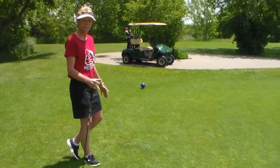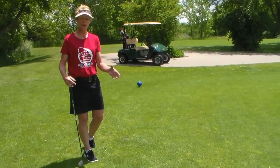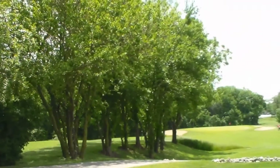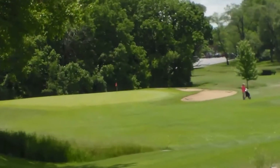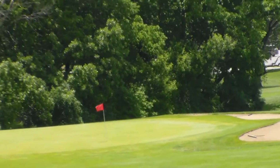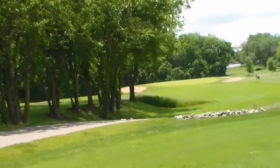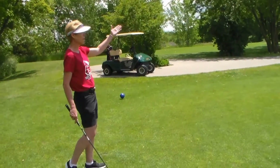We're now at the blue tee box of hole number eight. It approximately, depending on where we put the tee markers, plays about 190 yards. The challenge is that it's not a straight shot. Because of us adding length to this tee box, you can see that we now have a little challenge with trees on the left-hand side, and then two bunkers surrounding the green on the right, and then a bunker on your left. So your angle into this hole has got to be going on a trajectory of right to left.